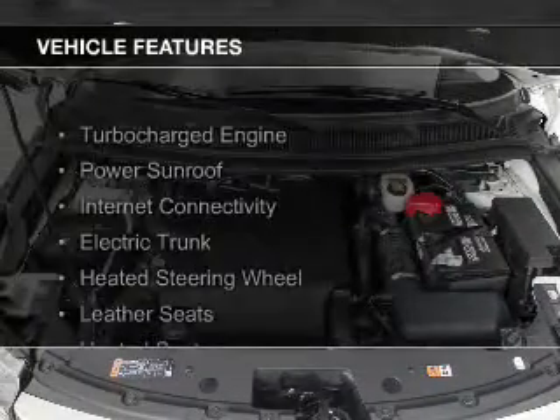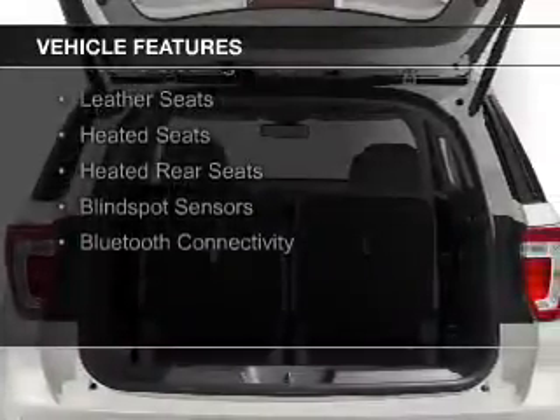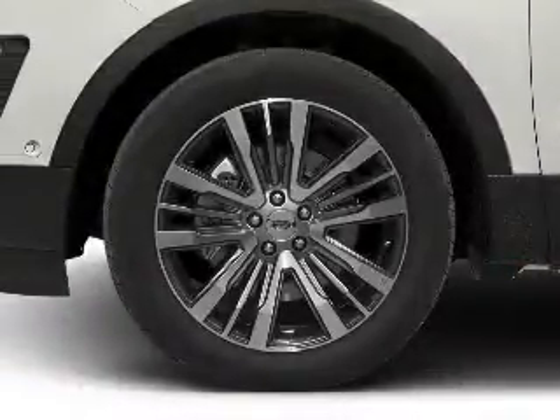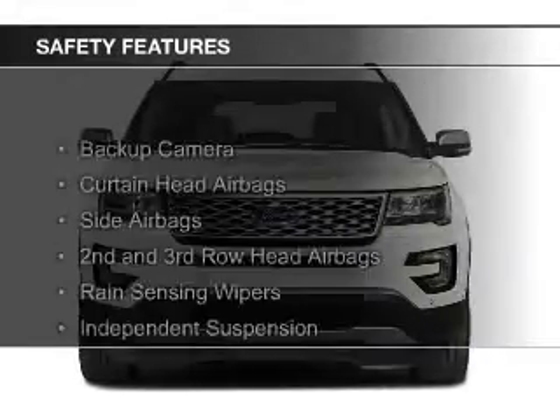The features include a turbocharger, a power sunroof, internet connectivity, electric trunk, heated steering wheel, leather seats, heated seats, heated rear seats, blind spot sensors, and Bluetooth connectivity.